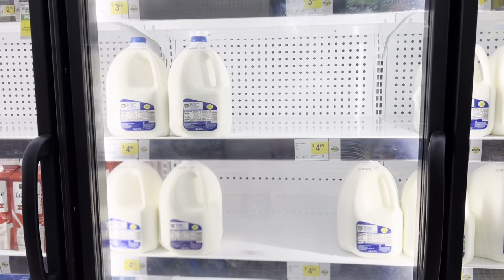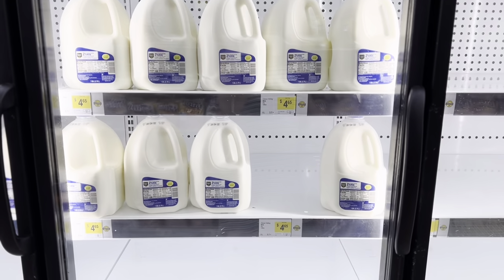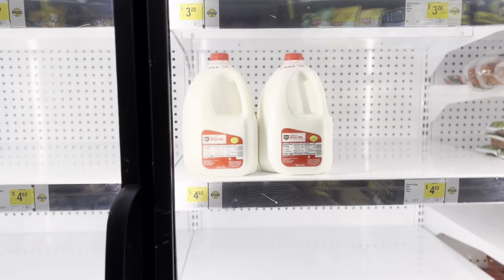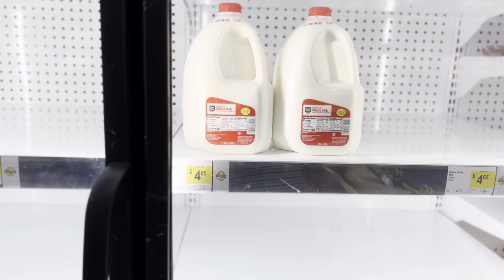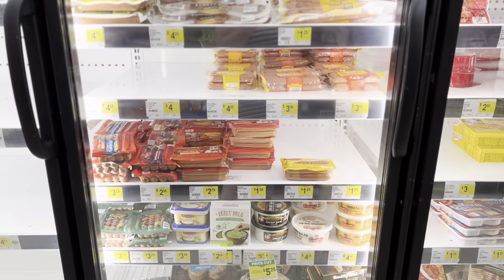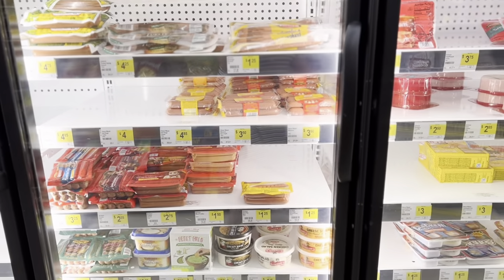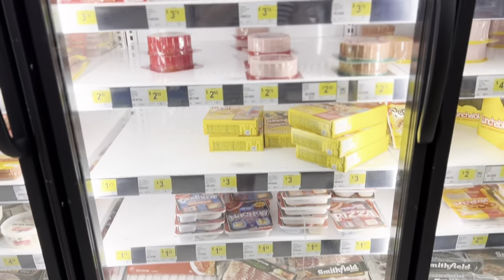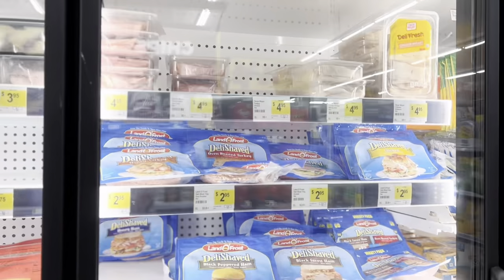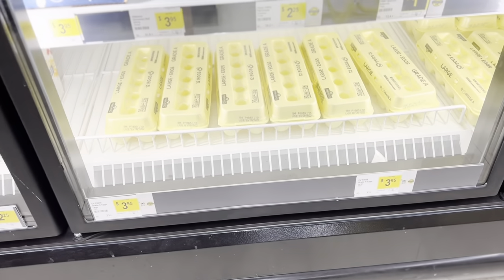The milk is a lot higher priced here and pretty scarce too — the shelves are pretty barren for milk at $4.65. I wouldn't say the meats are a deal, but if you can't get them anywhere else, at least you can get some meats in their freezer section. Lunch meat and eggs are $3.95.